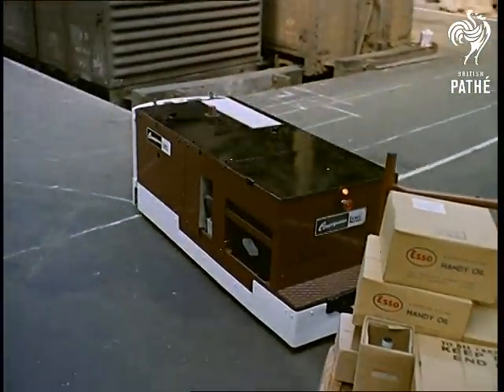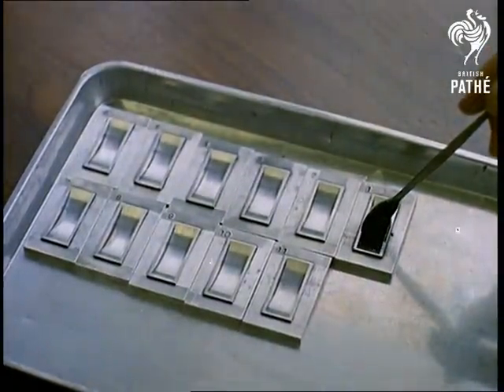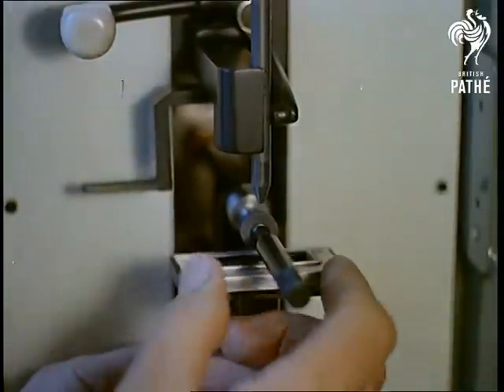Few people associate laboratories with the railway, yet here, on the site of what was once a station in North London, constant scientific research into such things as diesel oil is carried out. Here, samples of oil are analysed by a spectrograph,